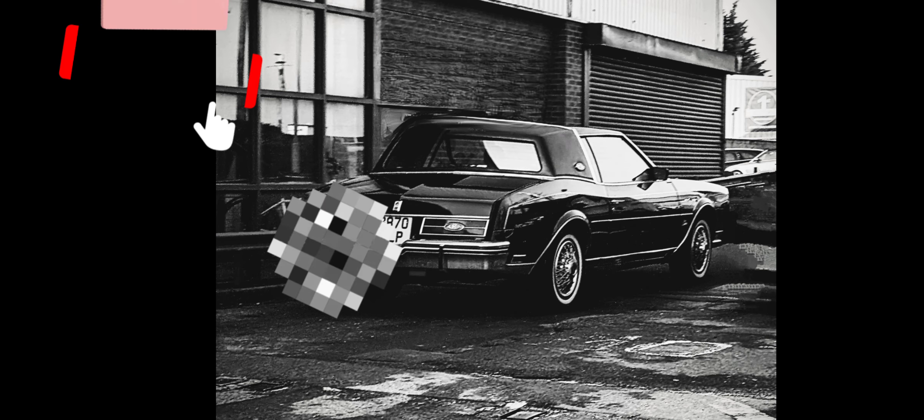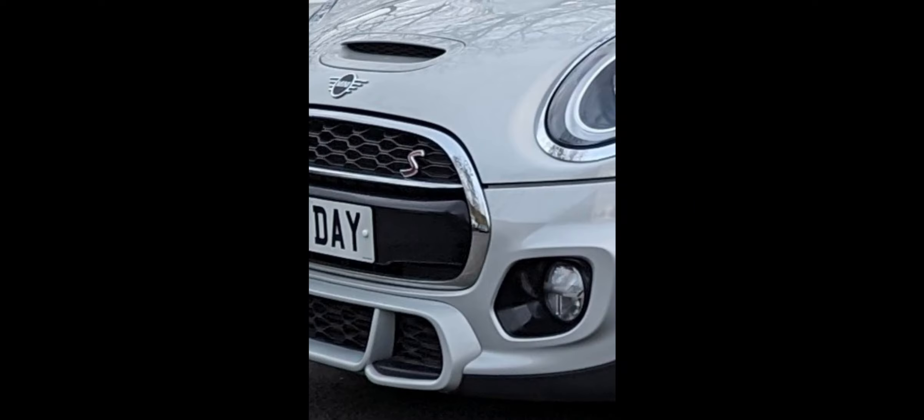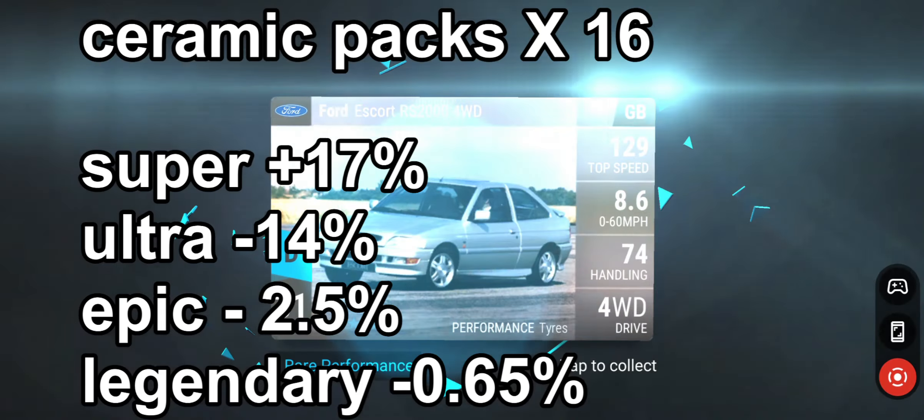Nice number plate, nice car — tasty and slightly unusual. All brake horsepower, a bit of joy there. And it's a bus — I don't think it is — and a day, and back to the rummy packs.